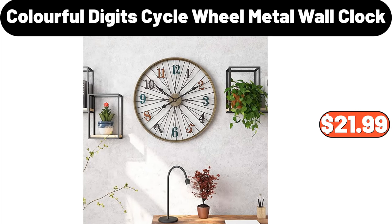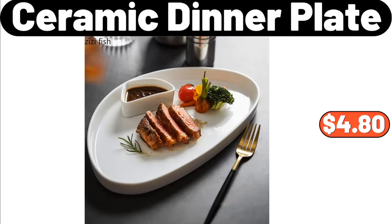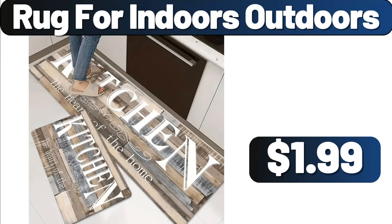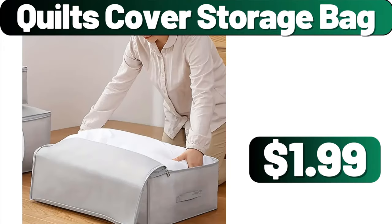Colorful Digit Cycle Wheel Metal Wall Clock, $21.99. Crown Chair Cushion, $7.99. Ceramic Dinner Plate, $4.80. Rotan Woven Storage Basket, $34.49. Rug for Indoors Outdoors, $1.99. Striped Square Lunch Bag, $1.99. Quilts Cover Storage Bag, $1.99.